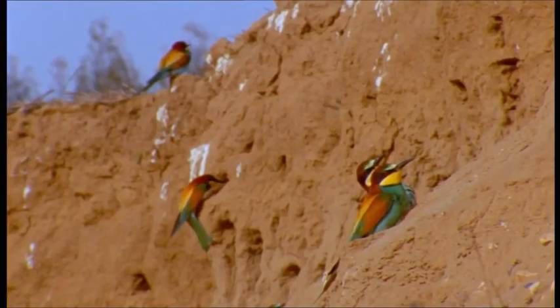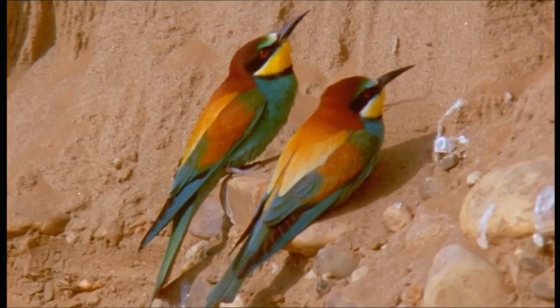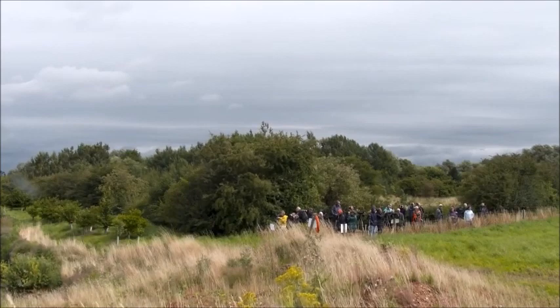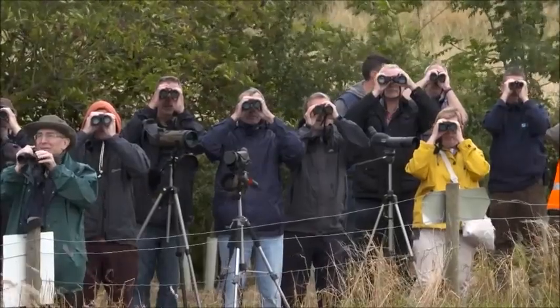Widespread in warmer southern climes, European bee eaters are rare visitors to the UK, but in the last few years they've been spotted more and more, to the delight of eager twitchers.